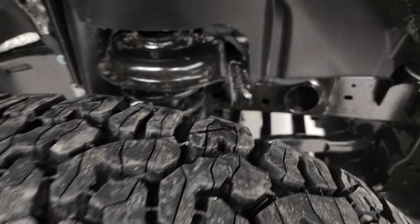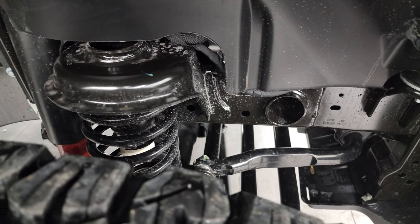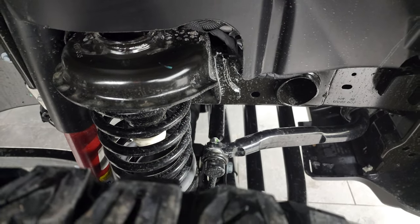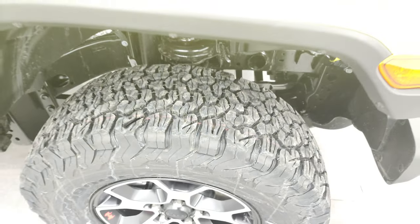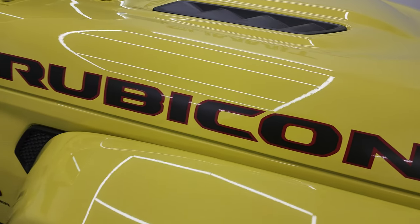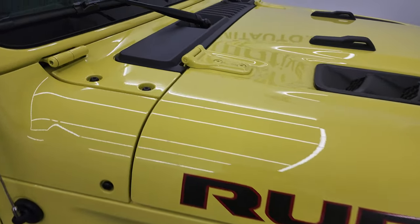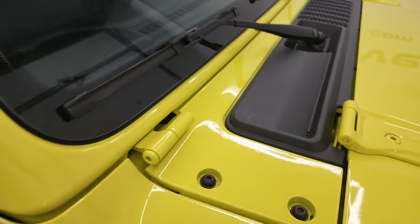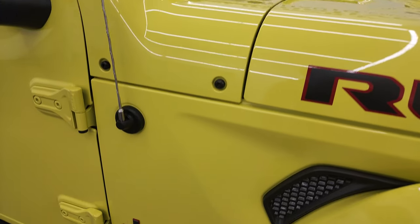So what makes the Rubicon a Rubicon? Well, the locking front and rear axles as well as the sway bar disconnect. Those are the two things that really make the Rubicon a Rubicon besides the stickers and the red accents on the tow hooks. You also get the plastic shroud with the sandals on it, Jeep climbing up — a couple more Easter eggs.